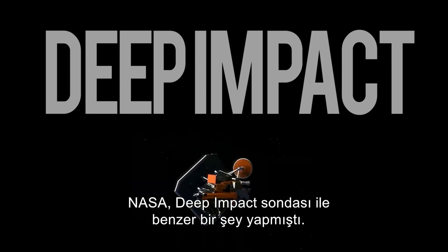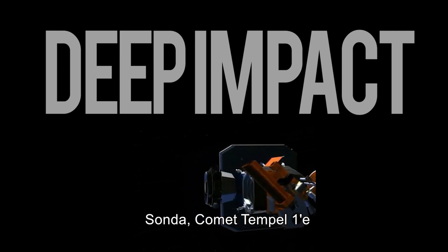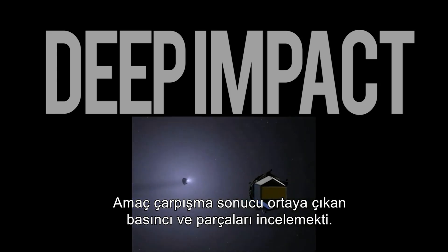NASA had done something similar with Deep Impact — a probe sent to comet Temple 1, where it dispatched a kinetic impactor which struck the comet to study the impact and the debris thrown up as a consequence.